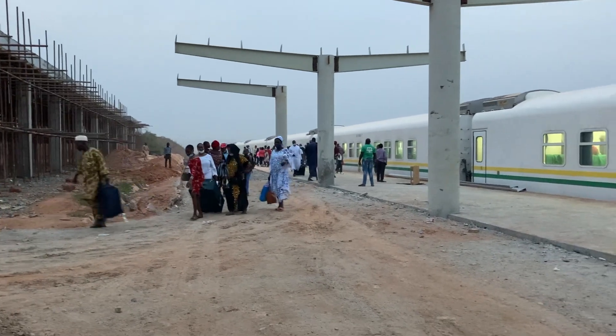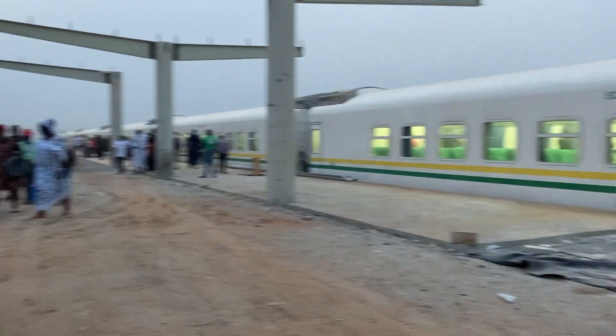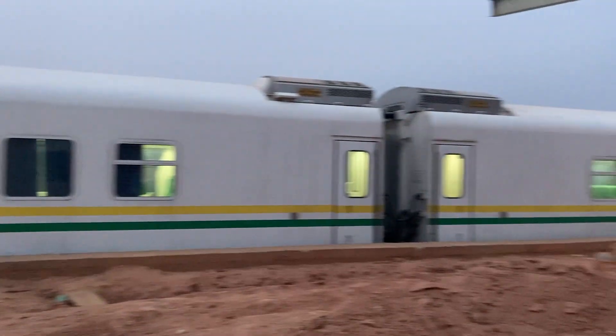All right, here we have arrived in Ibadan. A lot of people are taking advantage of this train. It's still under construction.